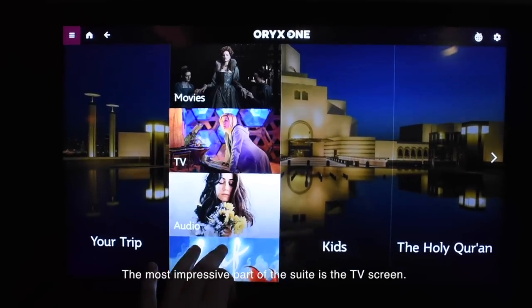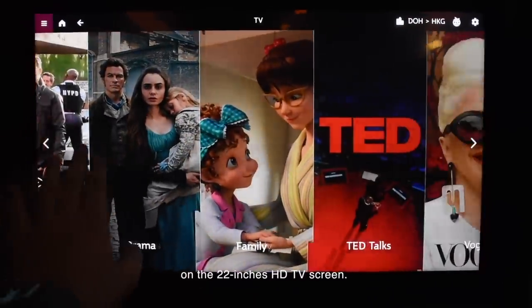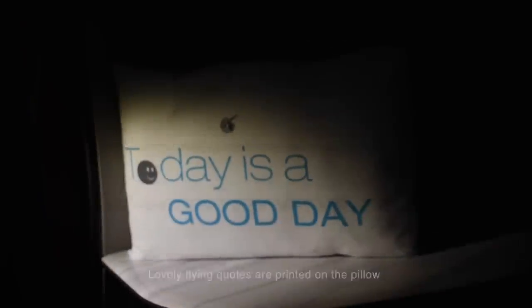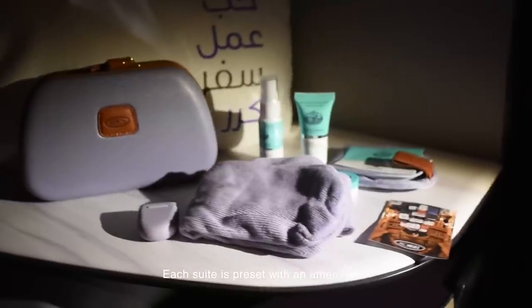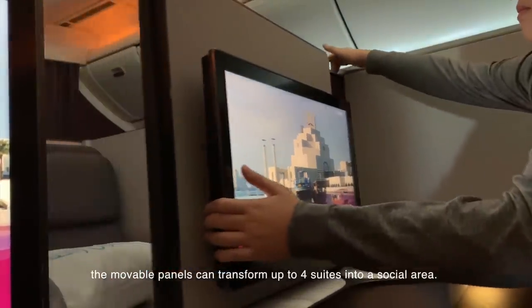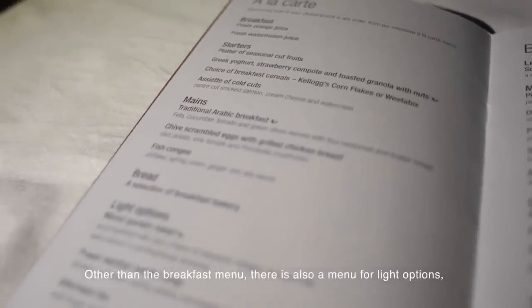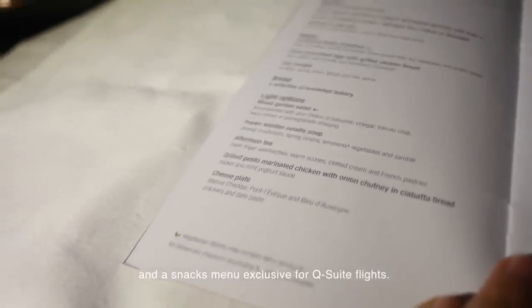The most impressive part of the suite is the TV screen — you can watch numerous blockbusters on the 22-inch HD screen. Lovely flying quotes are printed on the pillow and can be taken as a souvenir. Each suite is preset with an amenity kit by Italian luggage brand Brooks. If travelling with companions, the movable panels can transform up to four suites into a social area. An à la carte menu is available for this 7.5-hour flight, including a breakfast menu, light options, and a snacks menu exclusive to QSuite flights.